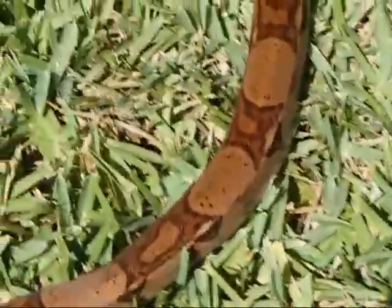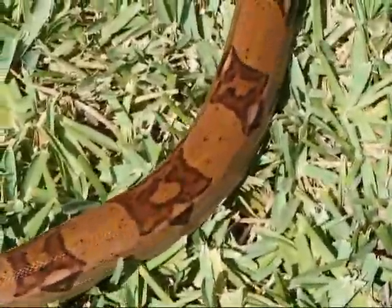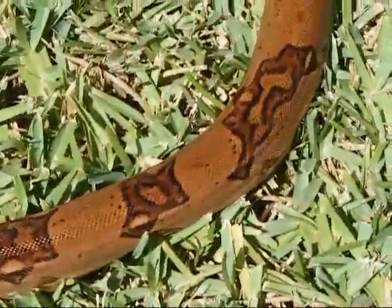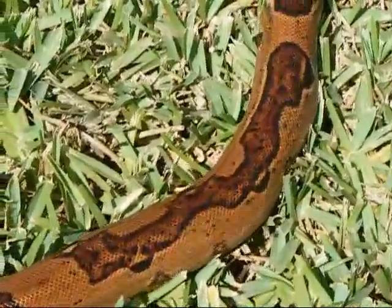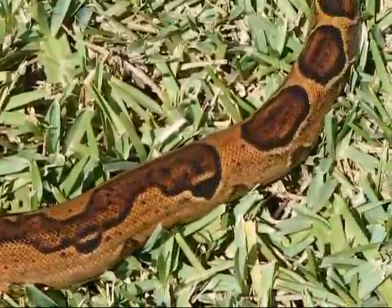This is my '08 Normal. She is a Normal from the Cherry Salmon Litter from Trey Stowell, who produces some really nice looking boas, and this is a Normal.